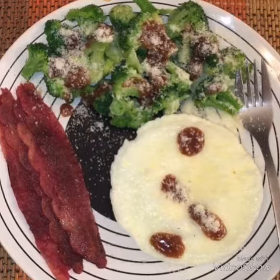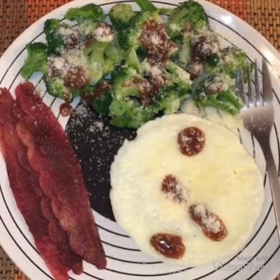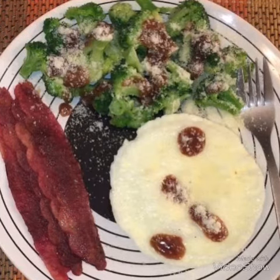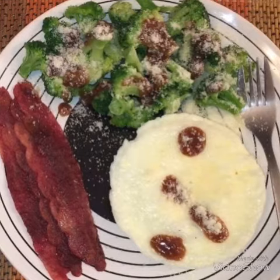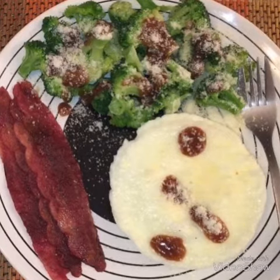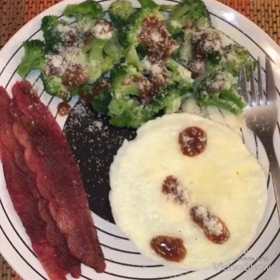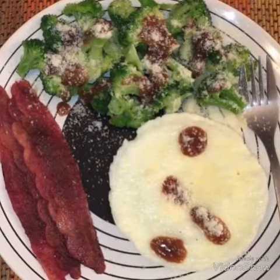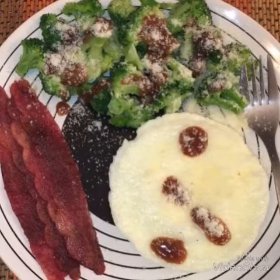These are some egg whites with turkey bacon, a serving of broccoli, and I sprinkled some sugar-free barbecue sauce on top and some parmesan cheese. This is so low, you guys — there's basically no carbs except for the broccoli in this meal, and it's super low-fat.